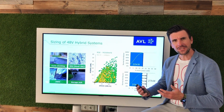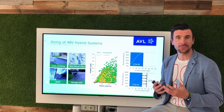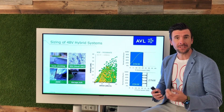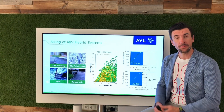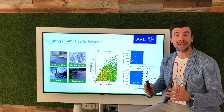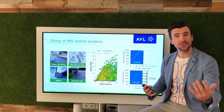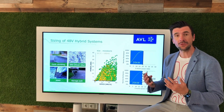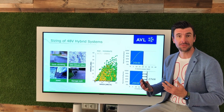48-volt technology is a core technology brick for many OEMs to achieve the upcoming fuel economy targets. But when sized appropriately, 48-volt systems could add a lot of value also to the end consumer. Right-sizing of those powertrain systems is a key challenge.